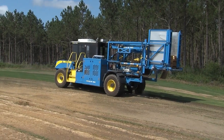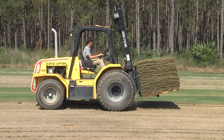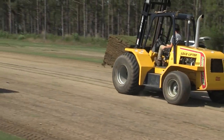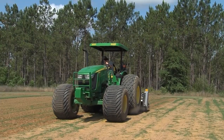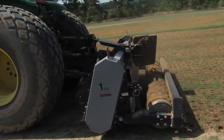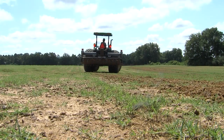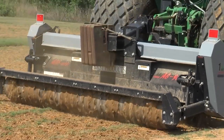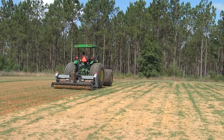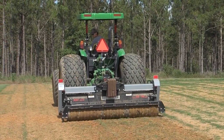A continual cycle of harvesting sod patches, loading the pallets to be shipped within hours. And as one field is harvested, those fields left barren from recent harvests are aerated by this equipment. It breaks up the soil, loosening the ground compacted by heavy machinery, opening it up to more air and moisture so new grass seeds can be planted to start the cycle all over again.